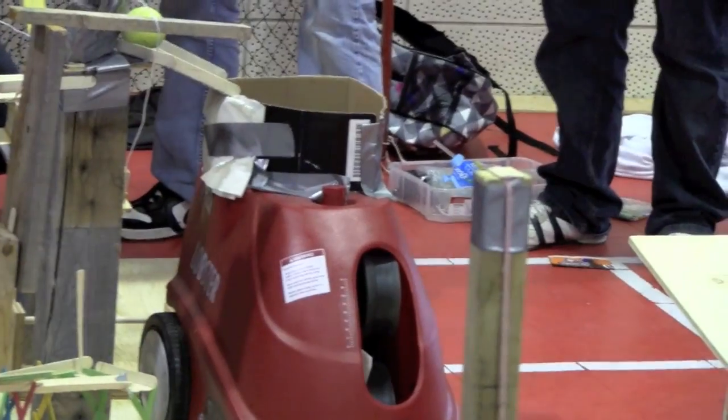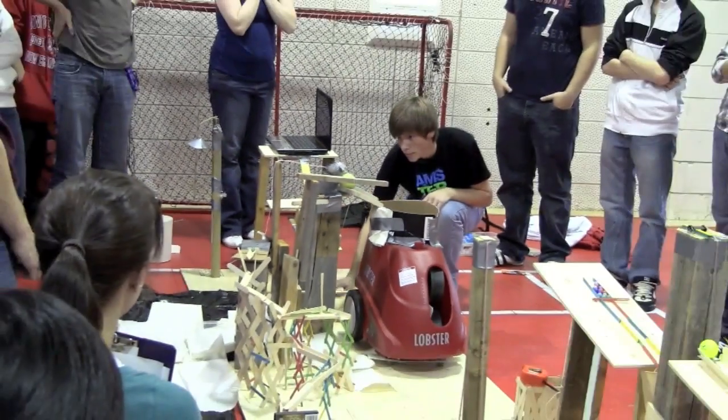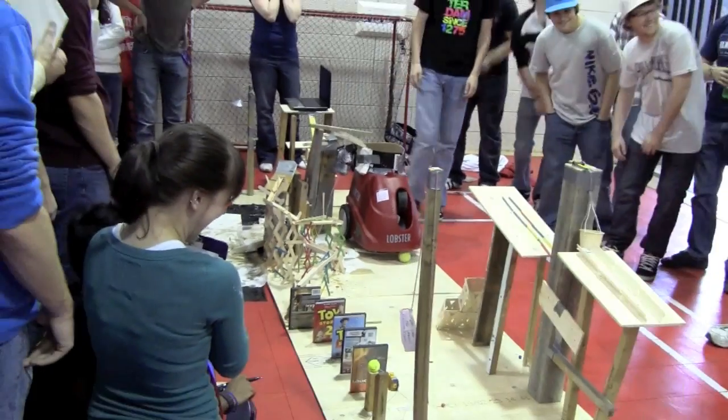They were asked to design and build machines from recycled and custom-made materials to demonstrate as many engineering principles as possible. Each device incorporates an amazing amount of thought, innovation, and resourcefulness.